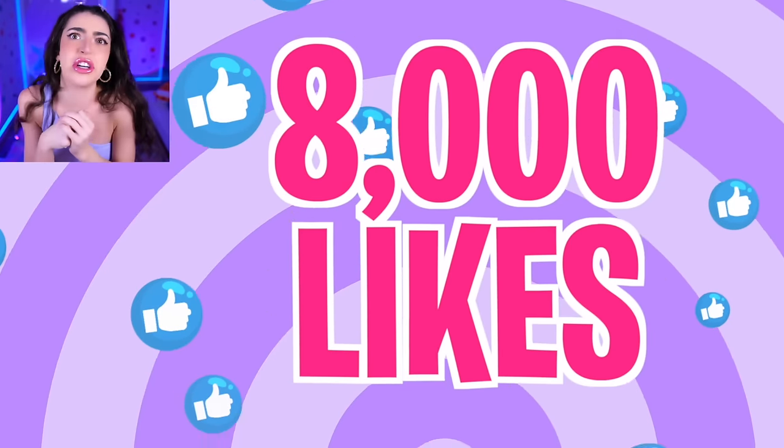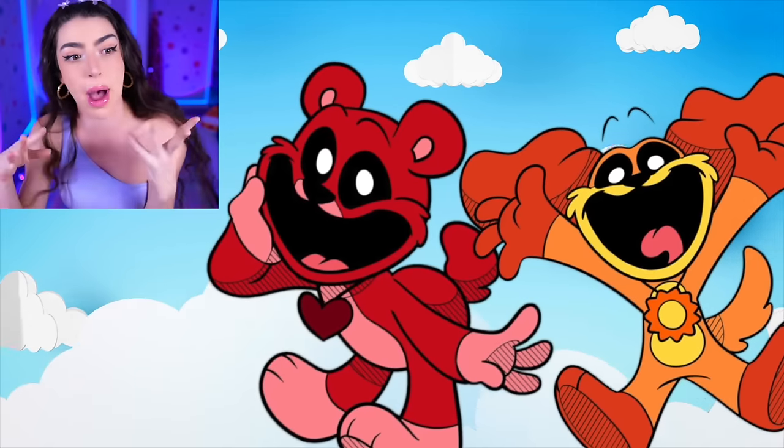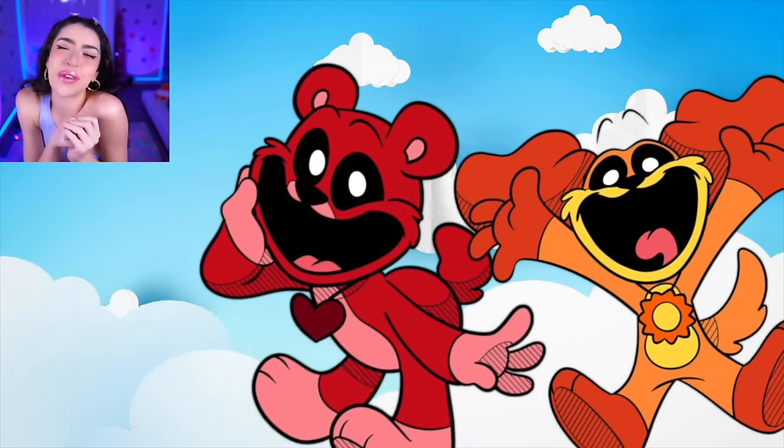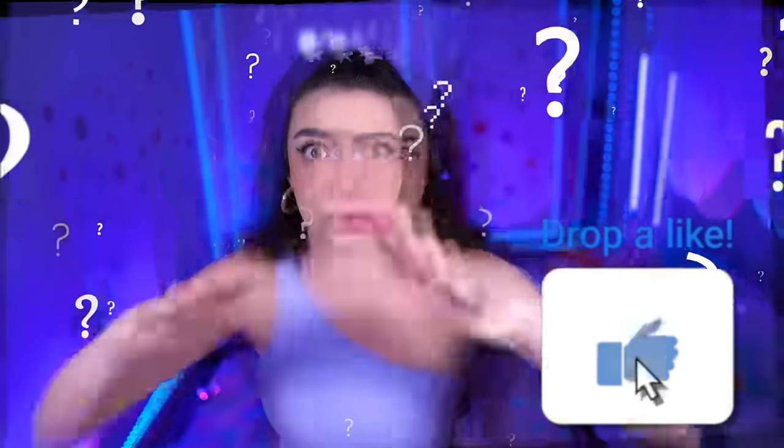Because if we don't, you're going to turn into a Smiling Critter yourself! And not the cute ones like Dog Day or Bobby Bear Hug! You're about to be transformed into something weird and stinky, like Catnap's red breath! Family, what are you doing? Smash like!